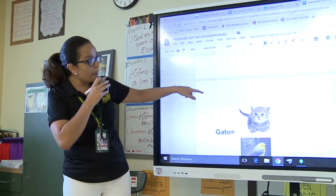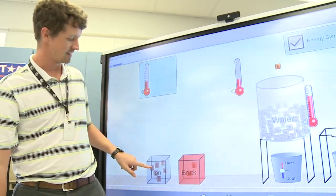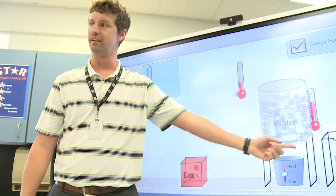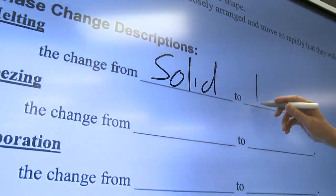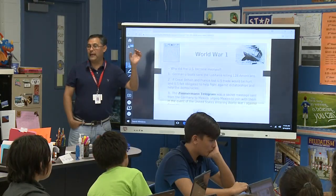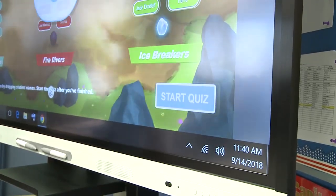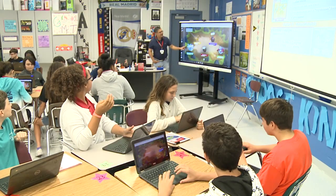From Spanish to science, the smart boards display animation and videos. Using smart ink, teachers write in the correct answers, and texts can be highlighted. At Wellington Landings Middle School, a lesson on World War I is followed by an interactive quiz where students input answers and compete in teams.